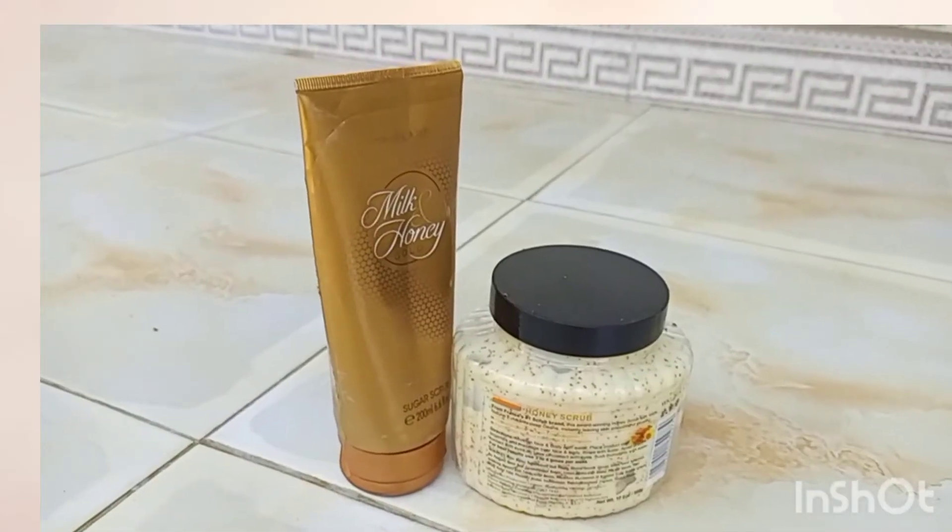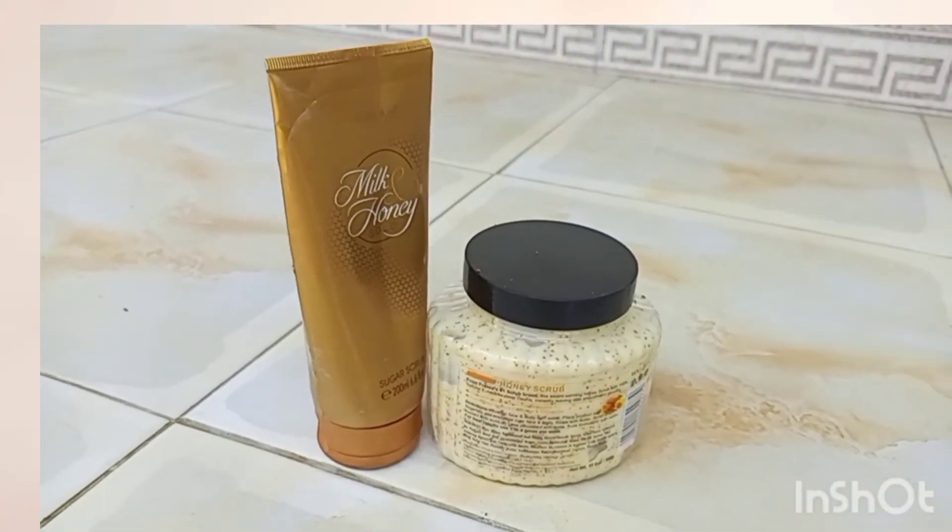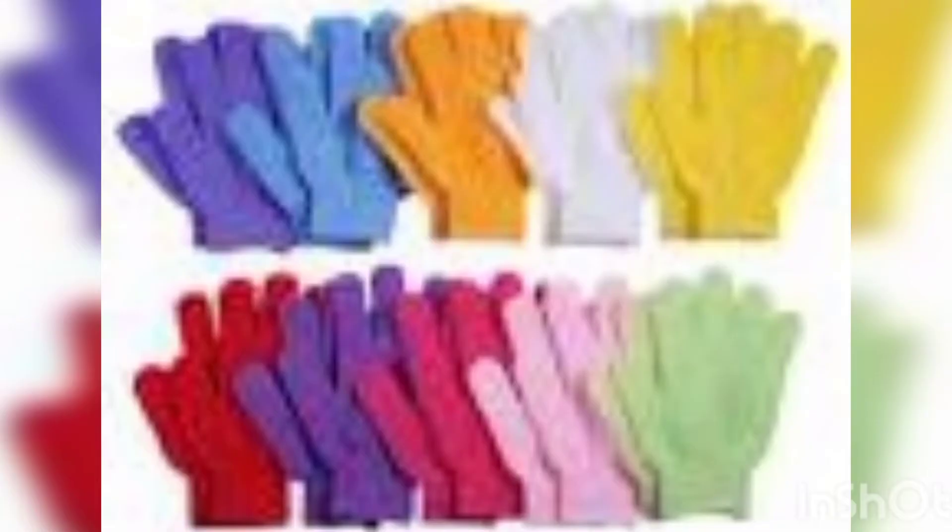Two types of exfoliation. We have the physical, or you can also call it the mechanical exfoliation. This includes facial scrubs, brushes and gloves. This method is considered to be the most common form of exfoliation, yet it is also considered the most harsh. Because of the particles in the products used, if used badly, it can easily damage or irritate the skin.